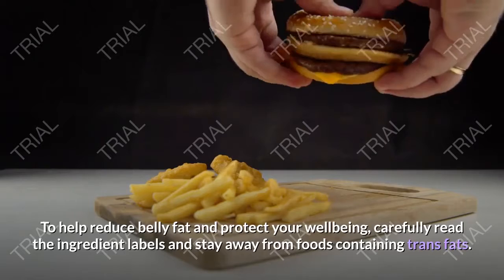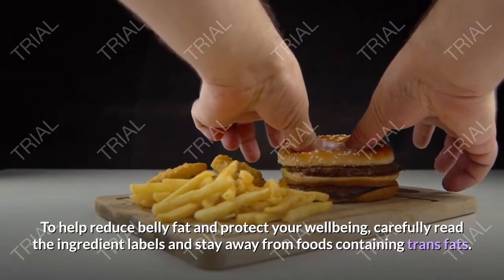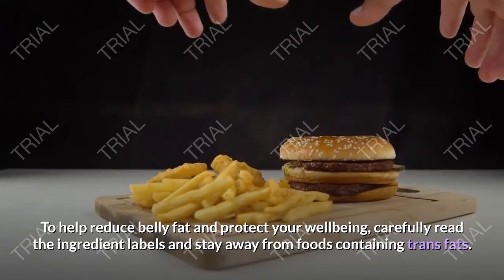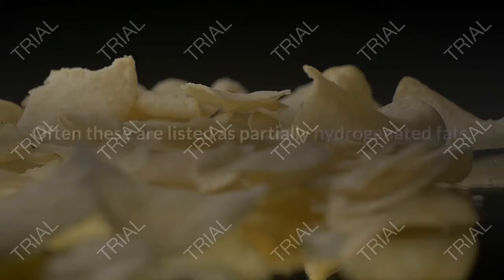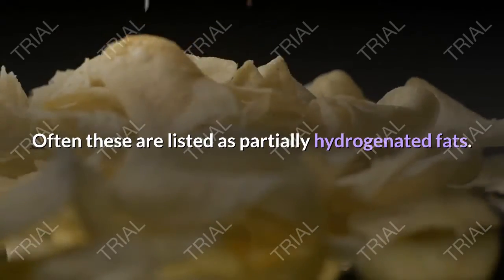To help reduce belly fat and protect your well-being, carefully read the ingredient labels and stay away from foods containing trans fats, often listed as partially hydrogenated fats.